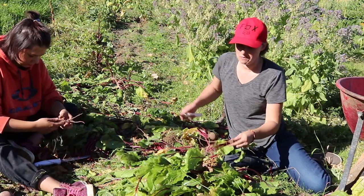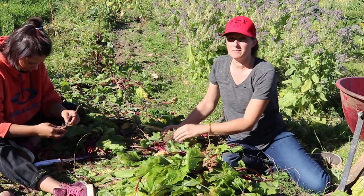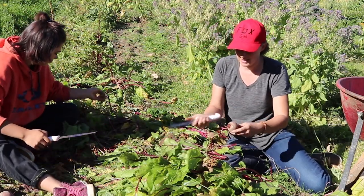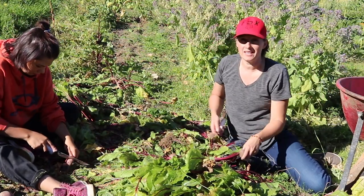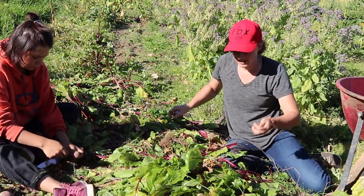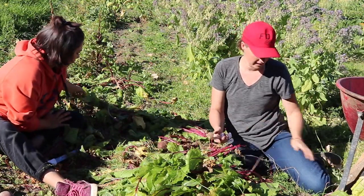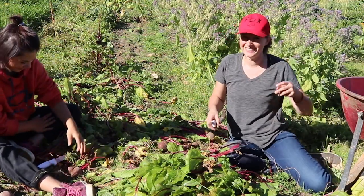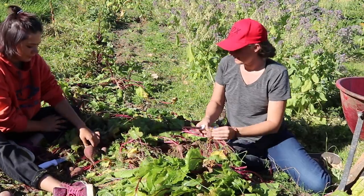Had I known that spider was on me I would have screamed and run and looked like a crazy person, because I do not like spiders. I love spiders for where they fit into the ecosystem and the role they play, but I do not like them on me. So hopefully I'm not going to have another spider on me this time — I've got the creepy crawlies just talking about it!